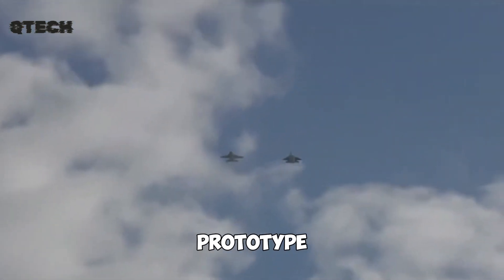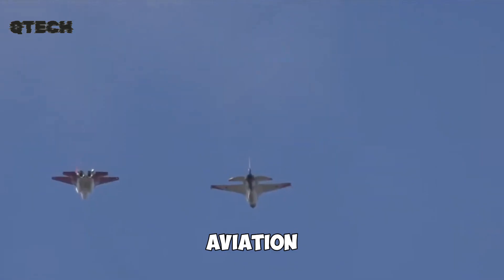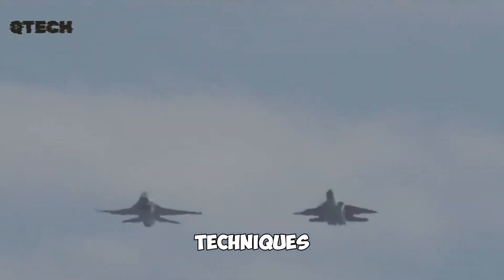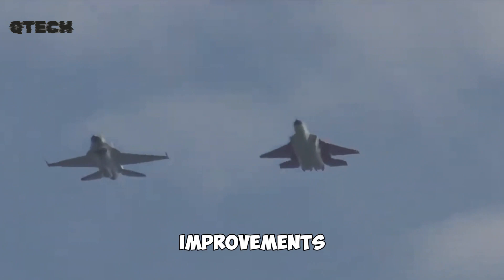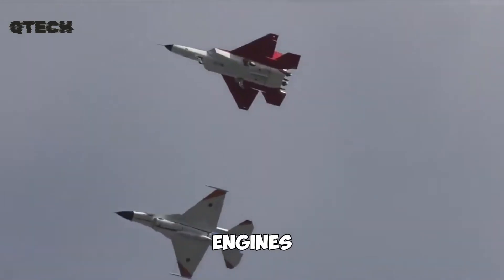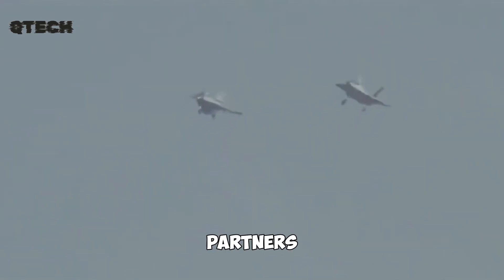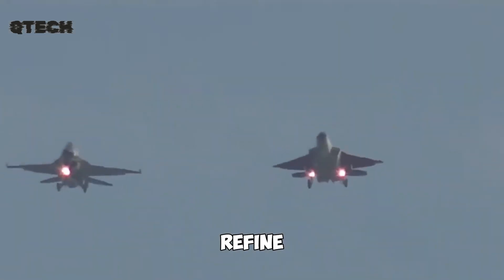Despite having only one prototype at the moment, the Mitsubishi X-2 Shinshin represents a major leap forward in Japan's defense and aviation technology. It's not just about creating a stealth fighter — it's about laying the foundation for future innovations. Japan's commitment to domestic aircraft development is evident in its use of silicon carbide composites for turbine components, which are not only lightweight but also resistant to high temperatures, making them ideal for next-generation jet engines. Japan is also considering potential collaboration with international partners, and may incorporate lessons learned from other fifth-generation fighter programs to refine its own designs.